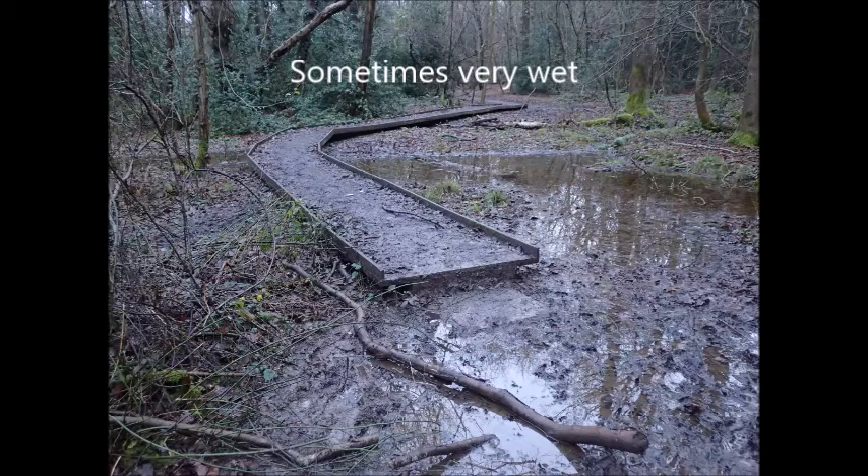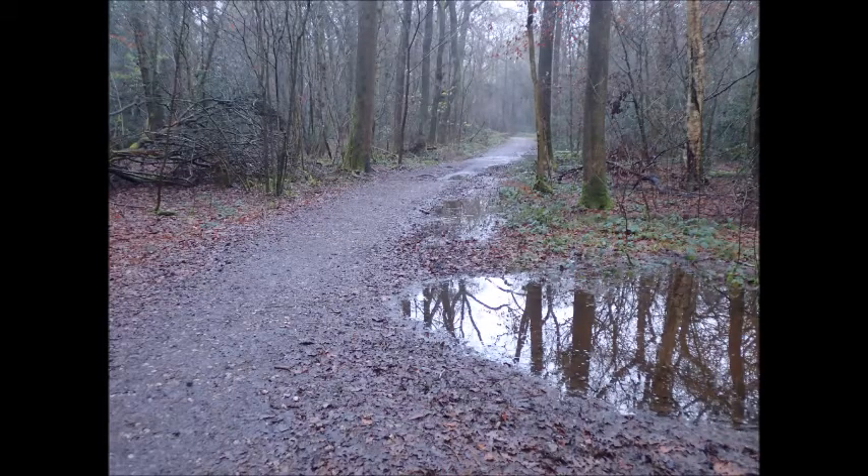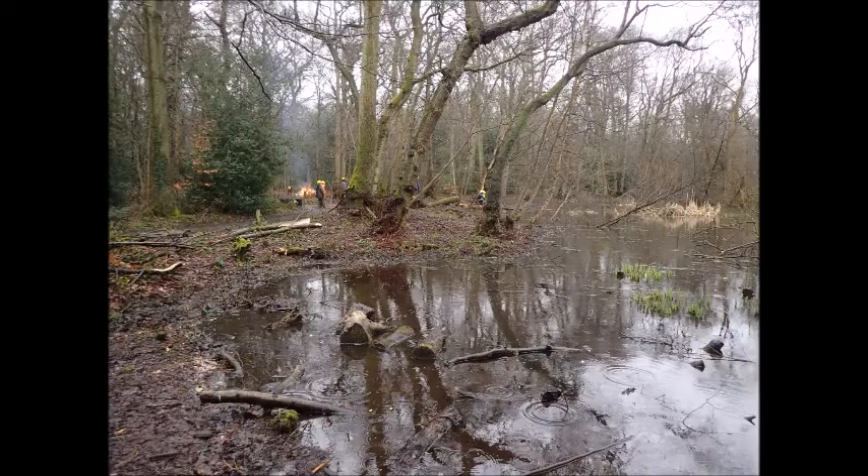It can get very wet in winter. Last winter was particularly bad, but the winter before was quite dry. I don't remember seeing the water in the pond quite so high as it was this year.